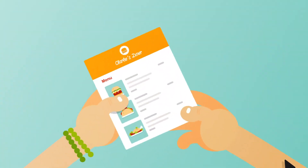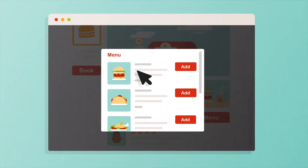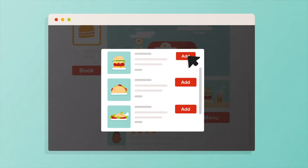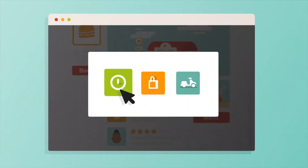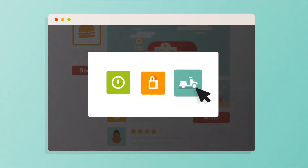And it only takes a few minutes to get your digital menu up and running on e-appetit. Customers can view your delicious offerings and make the decision whether to order ahead, order for takeout, or order for delivery, all online.